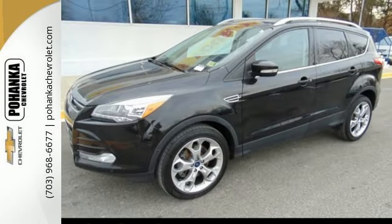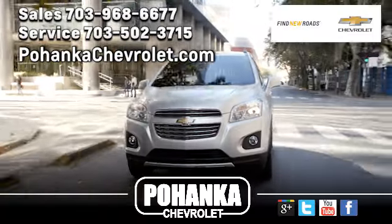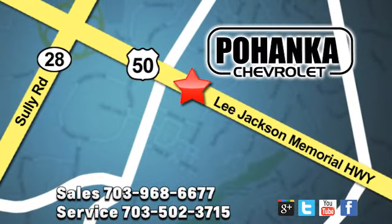Your family will love this Escape. See it for yourself today. Pohenka Chevrolet is a great place to buy a car. We're conveniently located at 13915 Lee Jackson Memorial Highway, Route 50, in Chantilly.